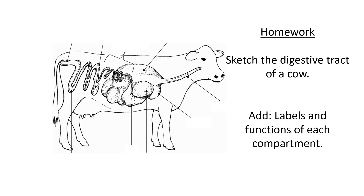As homework, sketch the cow with its digestive system on the inside, add labels for each part, and write the functions next to each label. This is a great way to summarize the entire presentation and will be very helpful when studying. It's a quick way to help yourself remember what all the different areas inside the cow's stomach do.